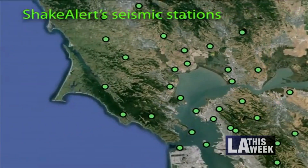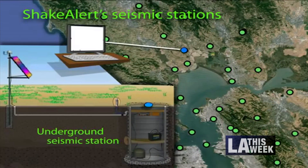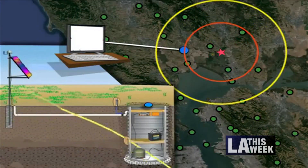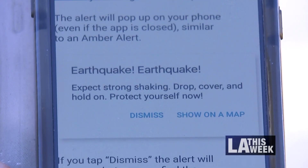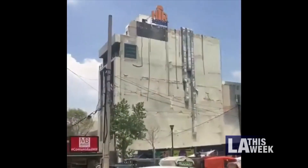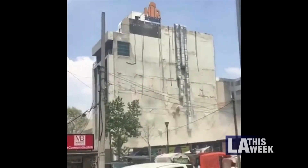Hundreds of seismic sensors throughout the West Coast locate quakes and trigger warnings. Seconds later, this message appears on your smartphone, along with an alert sound. The warnings are for earthquakes of 5.0 magnitude or greater.